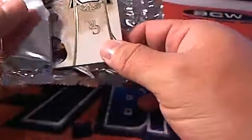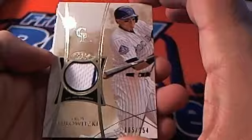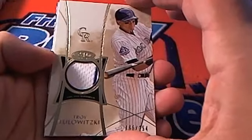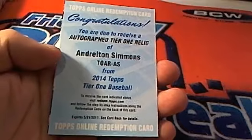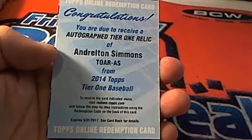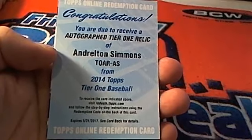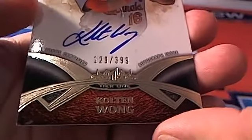Let's see what we get in this next one. We've got a Troy Tulowitzki, Rockies, 165 of 254 — going out to Matthew L. Next up, we've got an autographed Tier One relic — Andrelton Simmons — but it's a redemption, so we're going to set that to the side for the moment.